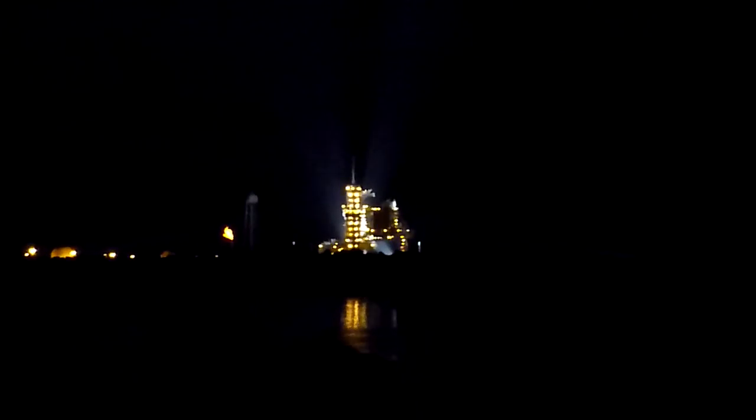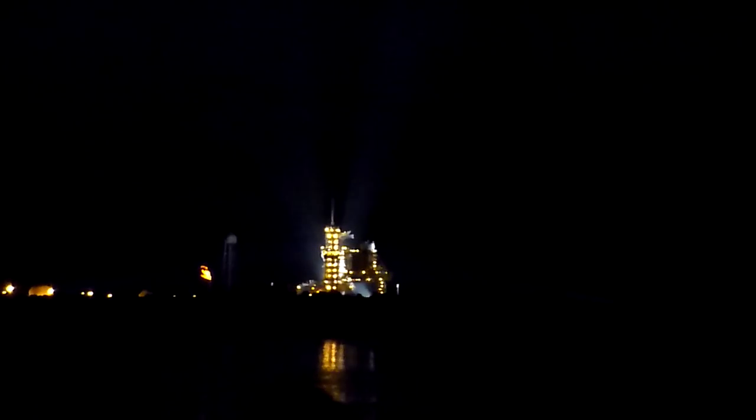T-minus 1 minute, 15 seconds and counting. T-minus 1 minute. The ground-launch sequencer will verify that... That's cool, you got your wish. Booster joint heaters are being deactivated at this time. We're transferring to orbiter internal power. Discovery is now running off of its three onboard fuel cells.